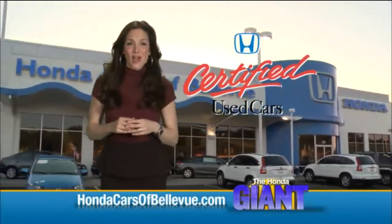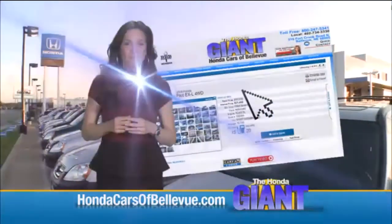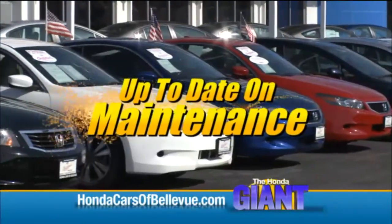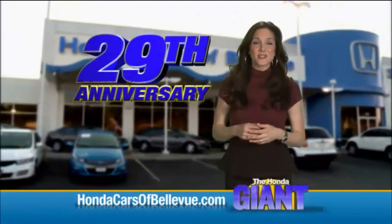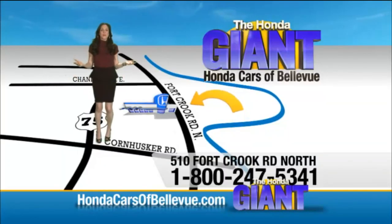For Nebraska's largest selection of certified pre-owned Hondas go to hondacarsofbellevue.com. Each has passed a rigorous 150-point inspection, is up-to-date on maintenance, and comes with a Carfax history report. Serving the heartland for 29 years, one happy Honda customer at a time. Honda Cars of Bellevue.